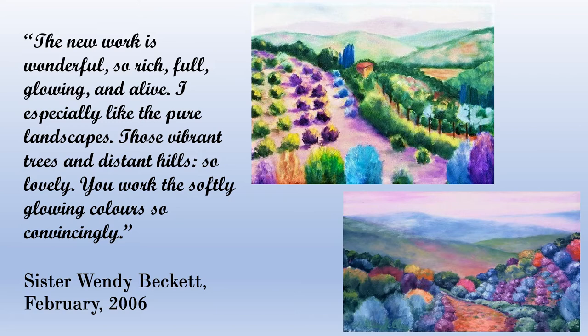The comment on the left is from art historian Sister Wendy Beckett, with whom I had a long-time correspondence — sometimes sending her books from art shows, other times photos from my trips. I had sent her photos of the landscapes around Montalcino, and her quote is: 'The new work is wonderful, so rich, full, glowing, and alive. I especially like the pure landscapes — those vibrant trees and distant hills, so lovely. You work the softly glowing colors so convincingly.' That's basically what I was saying: the contrast between the trees and the distant hills really works.